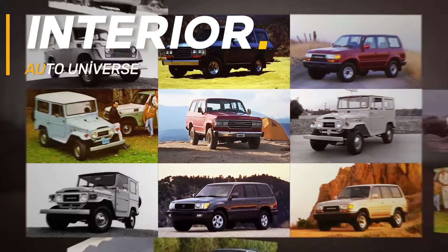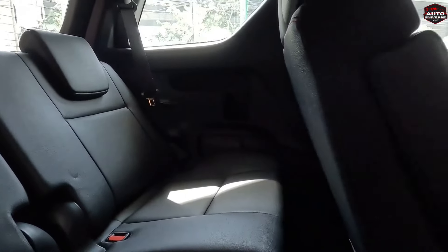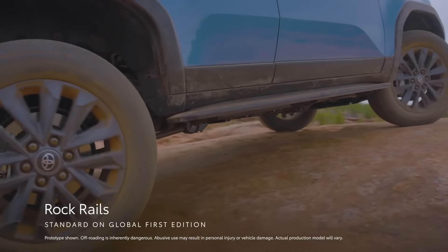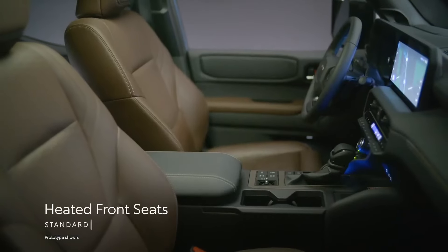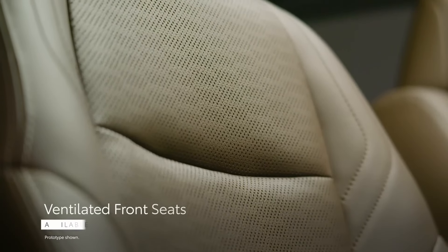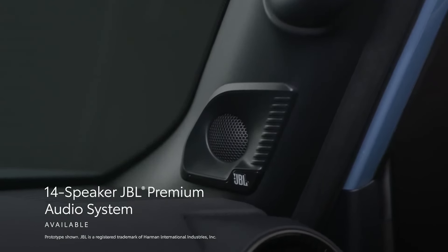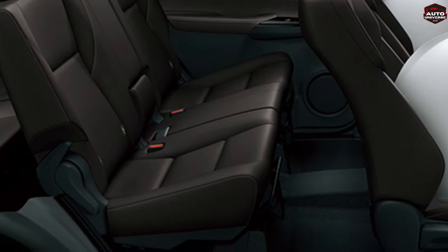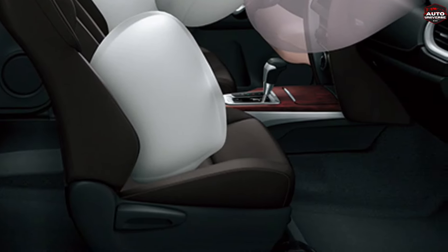Not only the exterior changes, but we are also going to see many big changes inside the new generation Fortuner. On the inside, the cabin will now get a new dashboard layout with a central console and leather seats with premium upholstery. Along with this, it will also get a newly designed control, soft touch in many places, and vents for the rear passengers. The new generation Fortuner is going to be a better option for long haul.